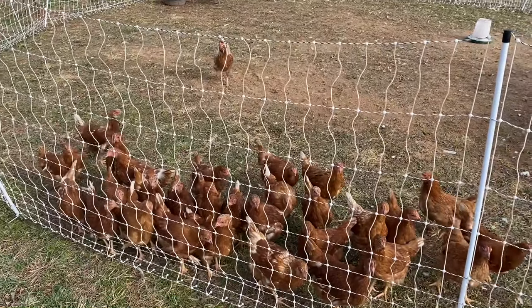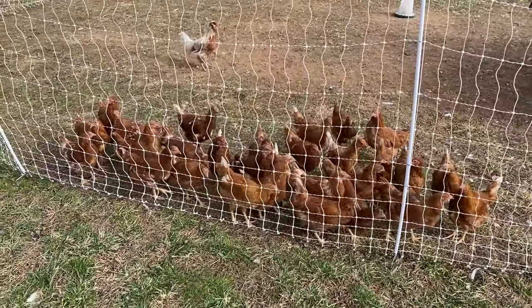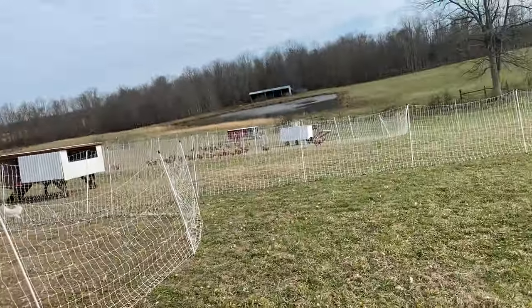The best part about these Novigens is they're super friendly and they want to be around you, so this move is easy for me. I don't really need to get a fence set up — I just use the fence that they're in because normally they'll just come right where I'm at. So I'm going to take this fence down, move it so we can get them on this fresh spot right here.